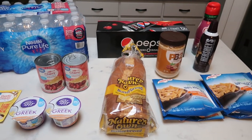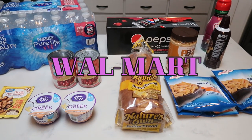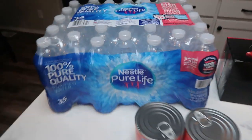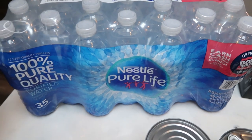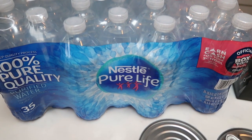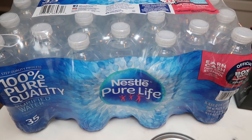Here is the Walmart portion of my grocery haul. There were a couple of substitutions, so I'll let you know what those are. I did do Walmart grocery pickup. I grabbed a case of water — 35 bottles — and I want to say it was about $4 at Walmart. I do prefer to buy it at Costco, but I don't always make it there.